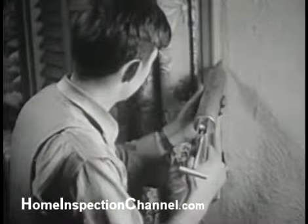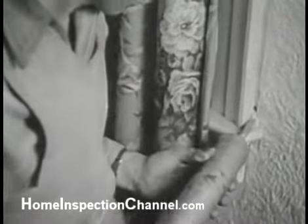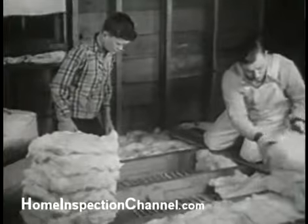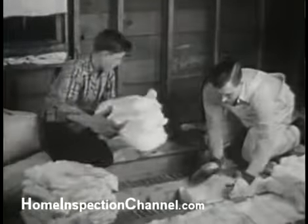Inside, Bob is using caulking cement in an inexpensive caulking gun, sealing up cracks around the window frames. Up in the attic, Ray is helping Uncle John lay insulating materials over all the ceiling space.